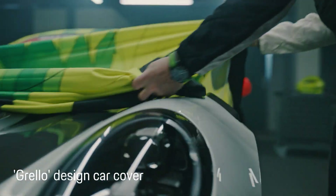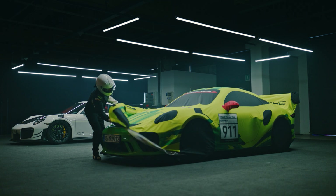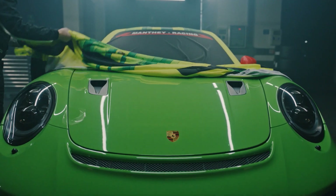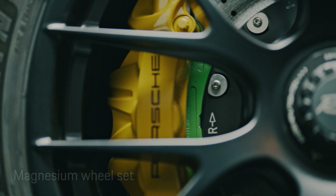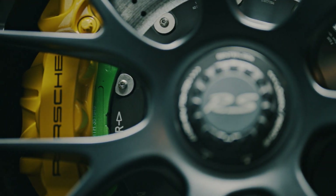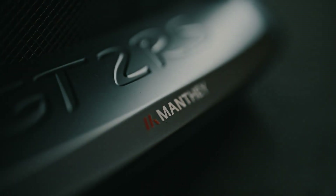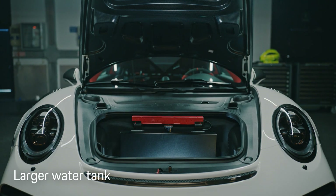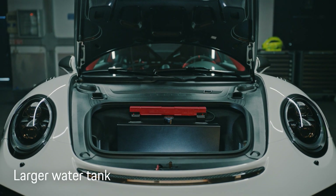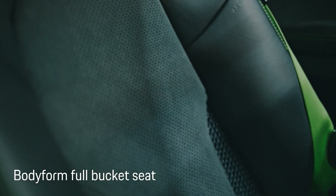The Muntai performance kits for the GT2 RS and the GT3 RS enhance your vehicle's connection to the asphalt with the 20 and 21-inch magnesium wheelset and threaded suspension. The kit for the GT2 RS also upgrades the setup of the specially designed carbon underbody and a larger water tank. The bodyform full-bucket seat fits perfectly and offers even more lateral support at high G-forces.